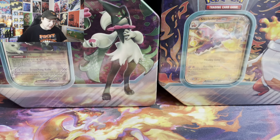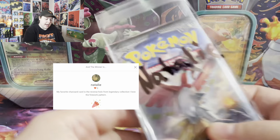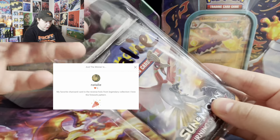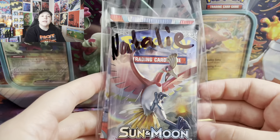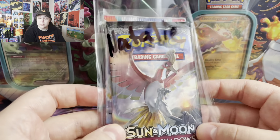Before I get started on opening up the tins, I want to congratulate Natalie for winning last week's giveaway. You got three booster packs coming your way, so just shoot me an email with proof of subscription and your shipping address, and I'll get that right out to you.